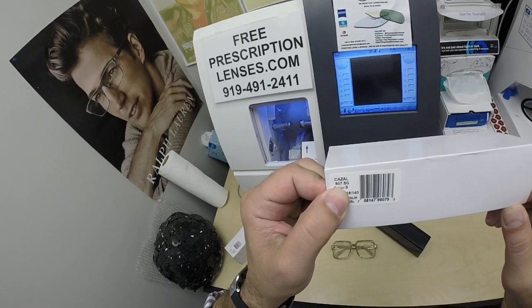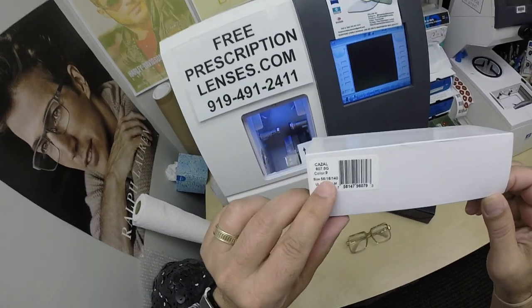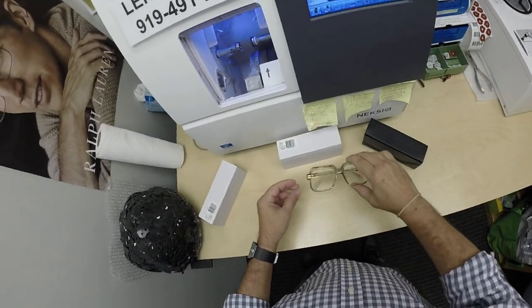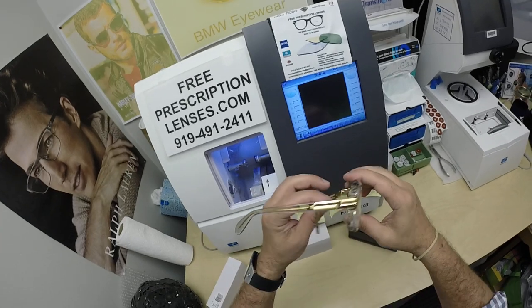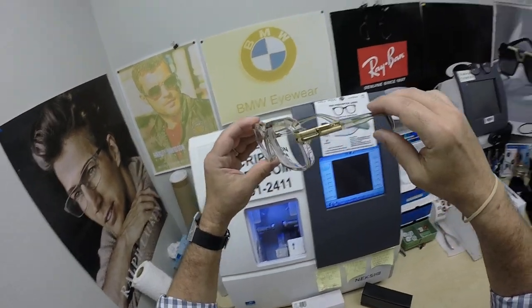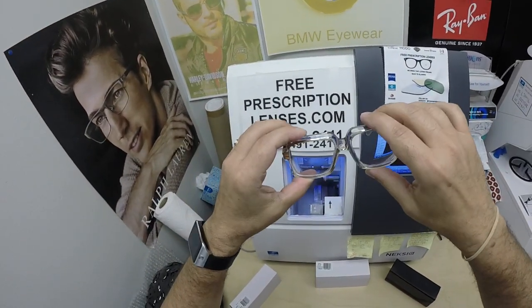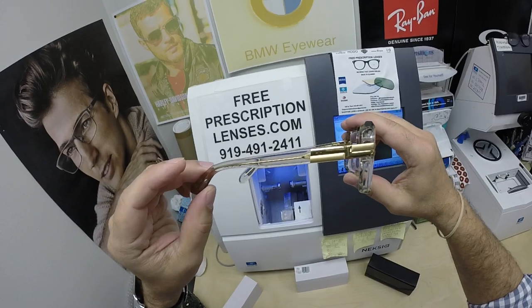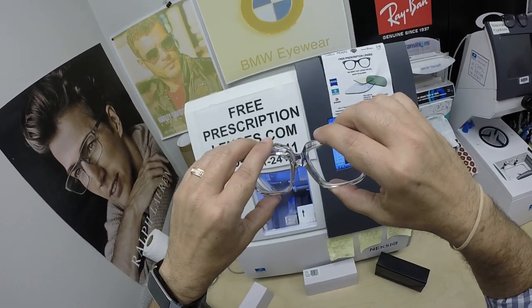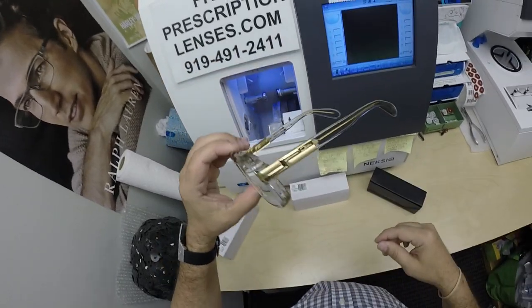Let me show everyone how I bring that loving feeling back to glasses when I show you Steven's Kazal Legend 607. This is the gold standard. This is a new color — it is color nine, the crystal beige as they call it. It's not a true crystal; it has just enough color in there. Of course it's got the gold accents with Kazal on both sides, both temples. They're made in Germany, as all Kazals are.